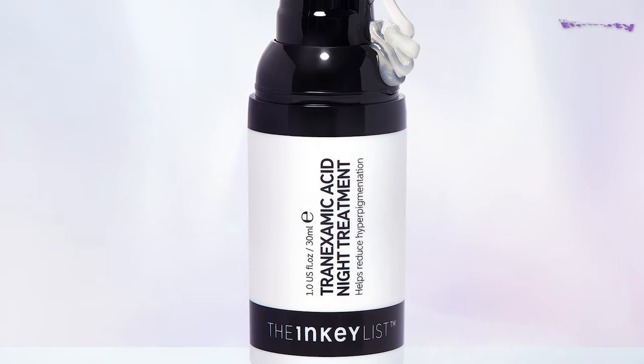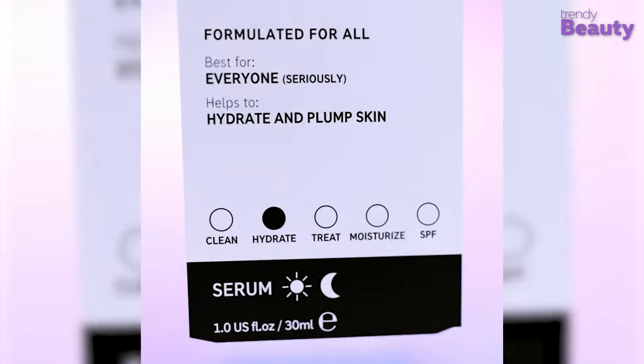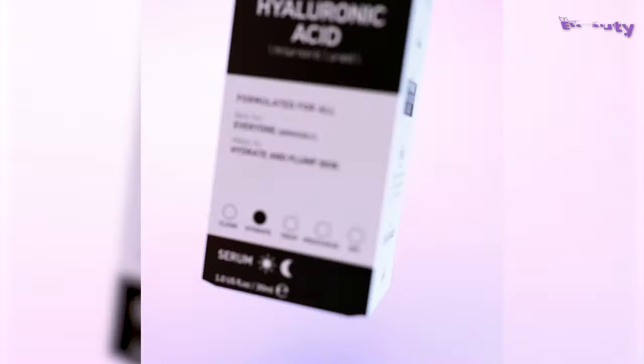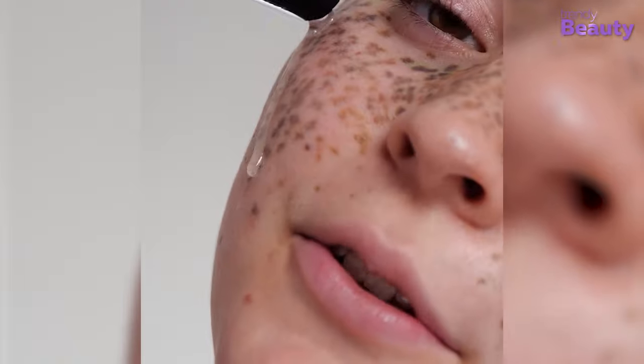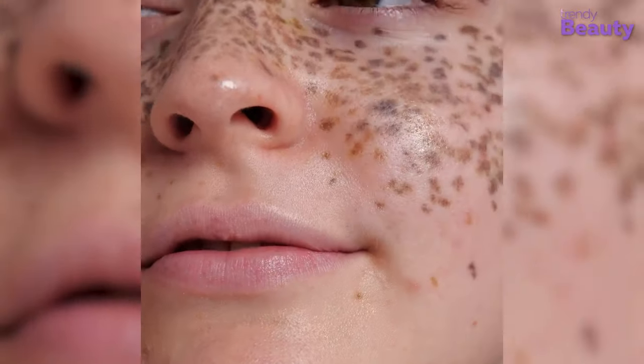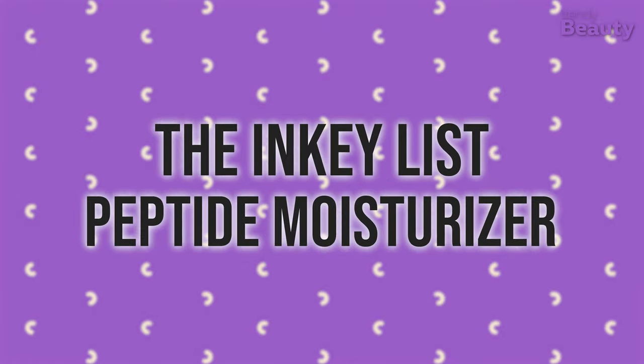The Inky List Hyaluronic Acid serum is one of the brand's best products that has created a buzz on the market. This serum has 2% hyaluronic acid with different molecular weights that go deeper into the skin and treat oil and acne problems. The hyaluronic acid serum also leaves your skin with lasting hydration and increases collagen production to restore elasticity.